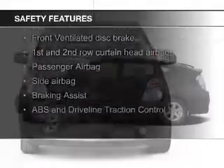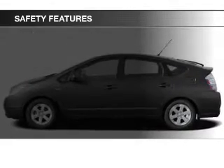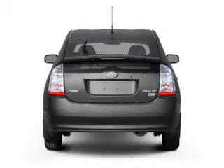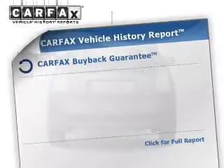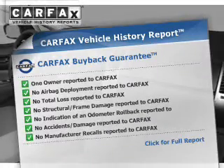Safety was made a priority with these features: curtain head airbags, side airbags, brake assist, traction control, a passenger airbag, and low tire pressure warning.